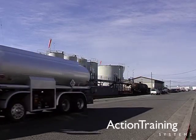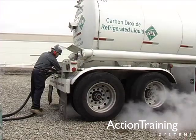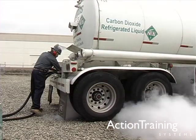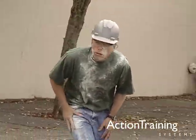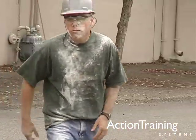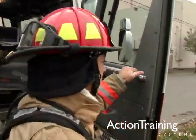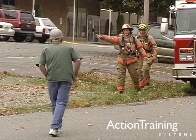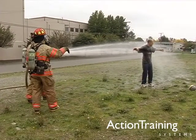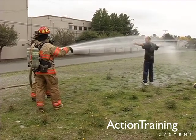Every day, millions of pounds of hazardous materials are produced, transported, and used throughout the world. The probability that someone somewhere will become a victim of exposure to these chemicals is extremely high. Victims of exposure to hazardous materials can become a hazard themselves if they are not properly handled at the scene.